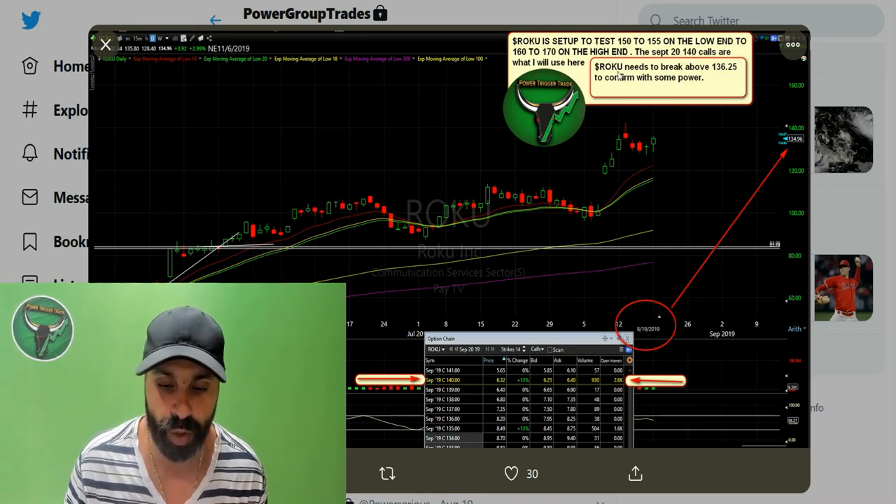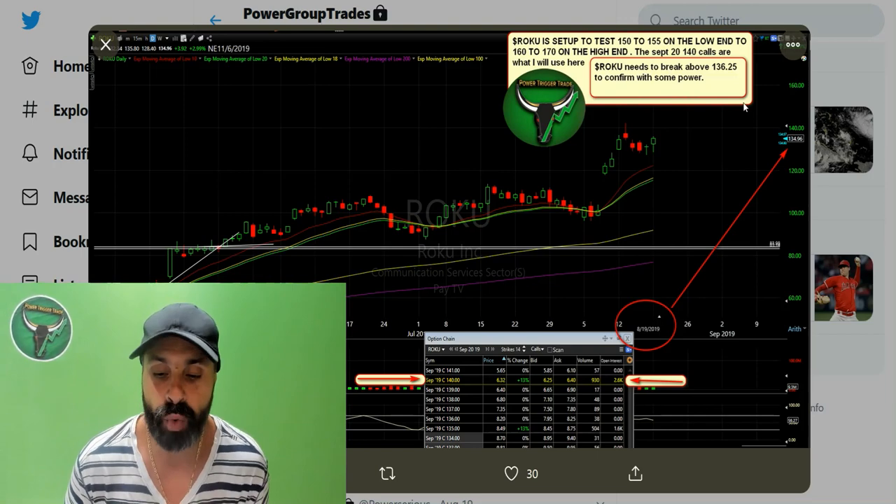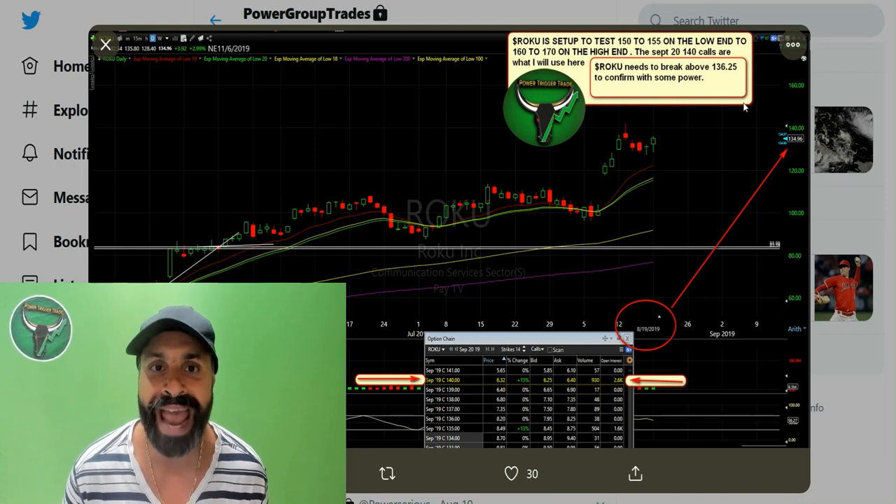Here's what I said: Roku needs to break above 136.25 to confirm with some power. So what that means is once Roku breaks that level, that would be the confirmation level and we would enter.